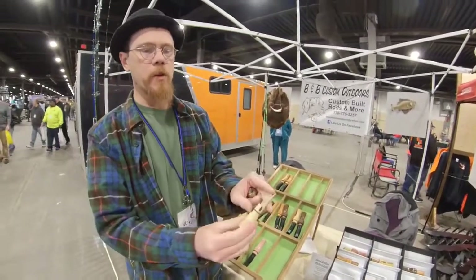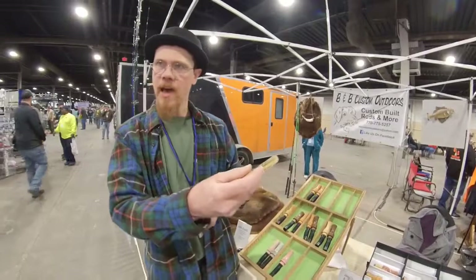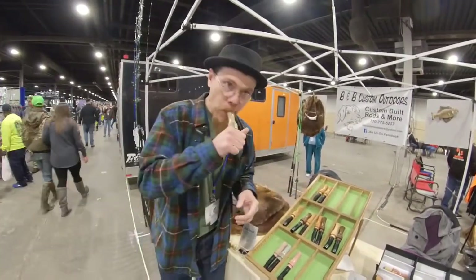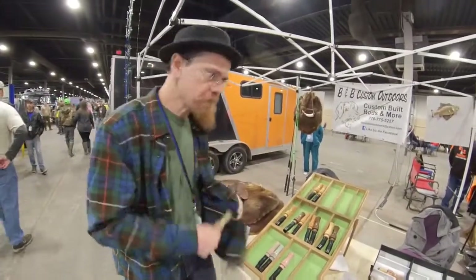It's a basic deer grunt, but I'll open it up, adjust the reed, close that tube back down. Now you've got your doe bleat. We've got several of them. We've got some handmade duck calls - I cut the tone board myself, cut the reed myself. They even kind of sound like a duck.